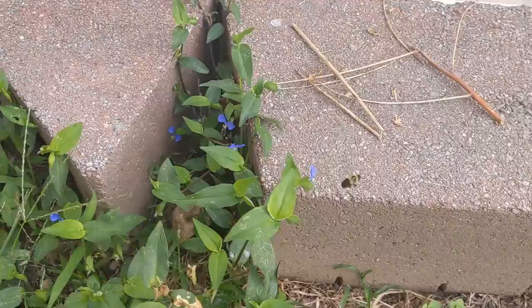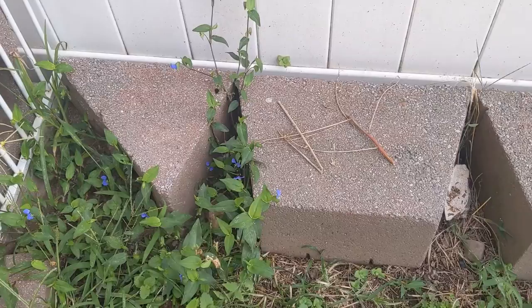Bumblebees. We have a bunch of bumblebees. We've got a little garden in the backyard and we see a bunch of these guys buzzing around all day. Very cute. Very fuzzy.